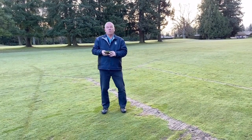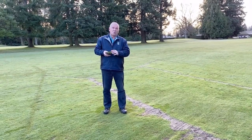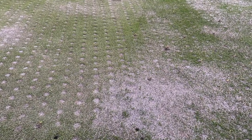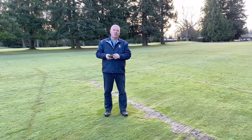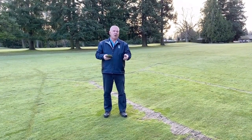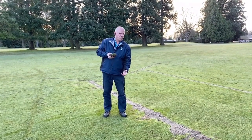Secondly, through conventional aeration, when we have those core holes throughout the property, we need to fill those holes up with sand. So when we do our regular aeration in April and September, we'll be top dressing this fairway a little bit heavier in order to allow the water to move through that profile.